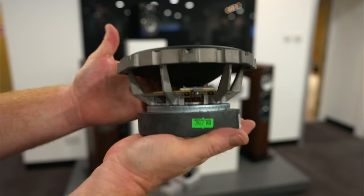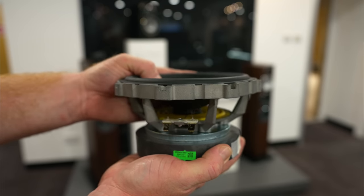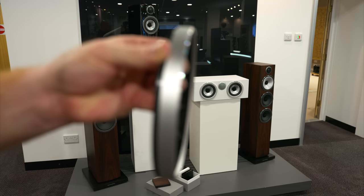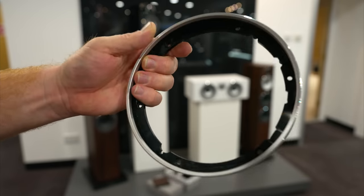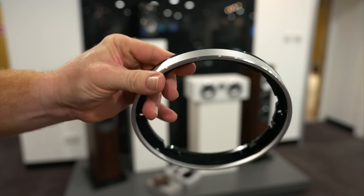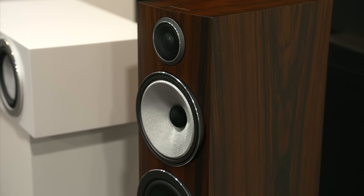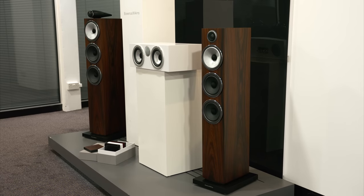The bass and mid-bass drivers look familiar as they are very similar to the S2 drivers, but with some improvements to performance. Turning the driver around, you can see the spider used here and how different it is compared to the FST mid-range driver with the Biomimetic suspension. What you can't see on camera is how heavy the driver is — it's a pretty substantial unit. Another cue from the 800 range: all 700 S3 speakers now have curved fronts to the cabinets and thicker front baffles, combined with a slightly narrower width profile.